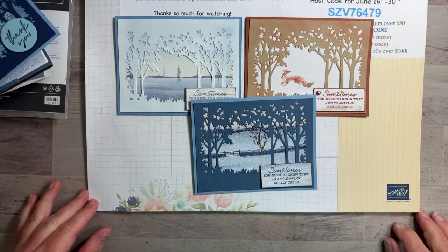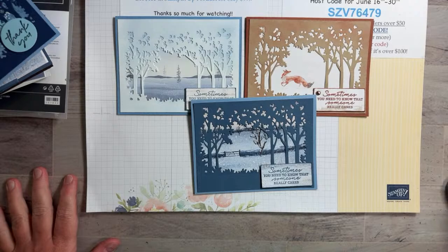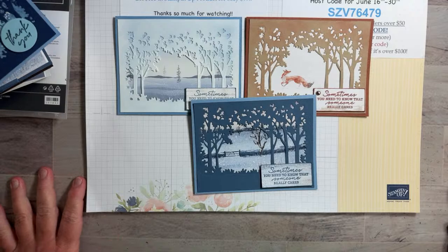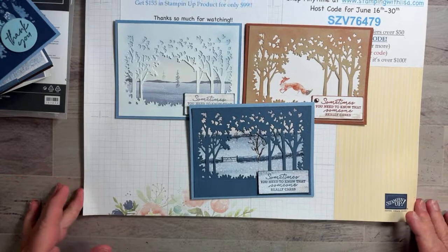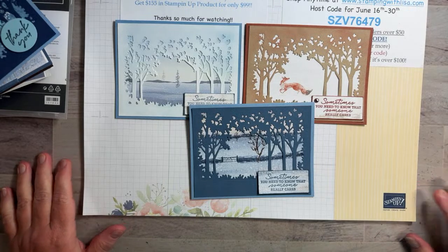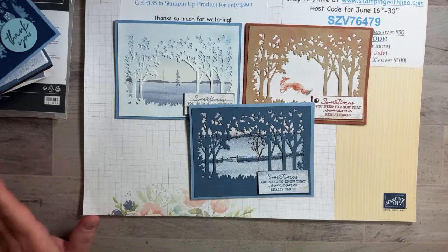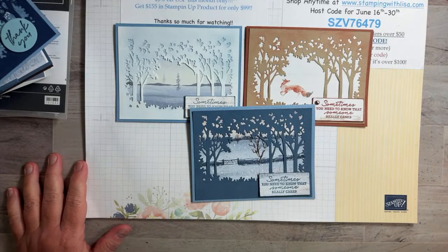Well hello everybody and happy Saturday! It actually is Saturday, June 24th at 7 PM Eastern Time in Chesapeake, Virginia, and it is hot hot hot today. The summer is here — it was almost 90 degrees. Of course I had to work in the yard and mow the grass. We've had rain all week so the grass really needed to be mowed, but it was just so hot.